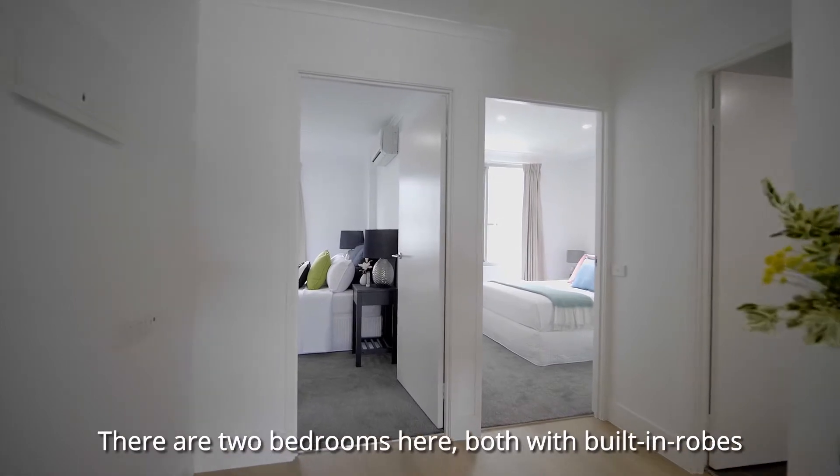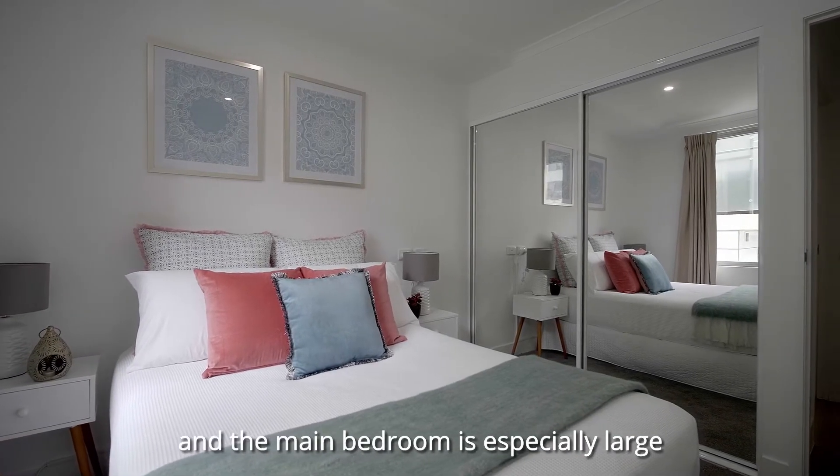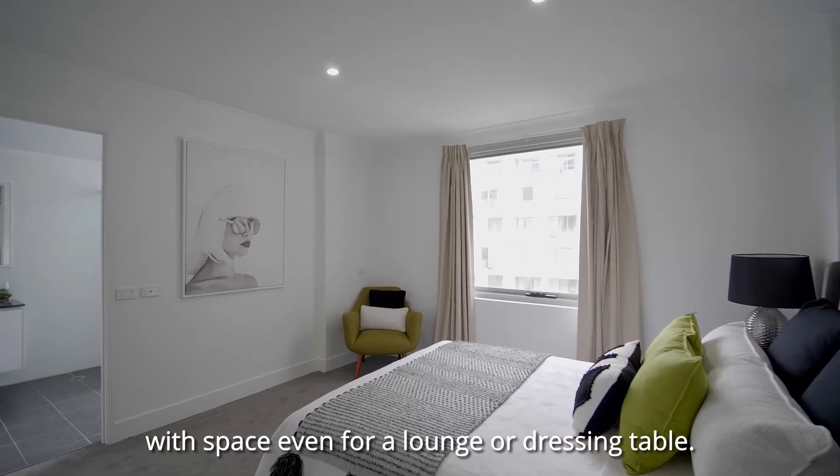There are two bedrooms here, both with built-in robes, and the main bedroom is especially large — with space even for a lounge or dressing table.